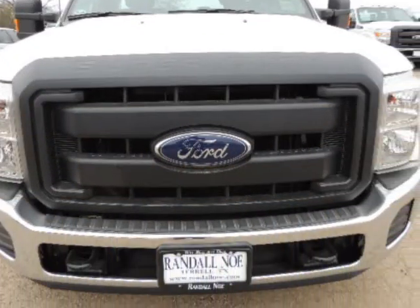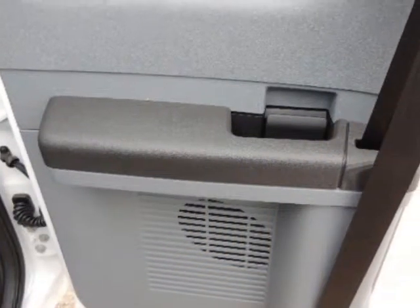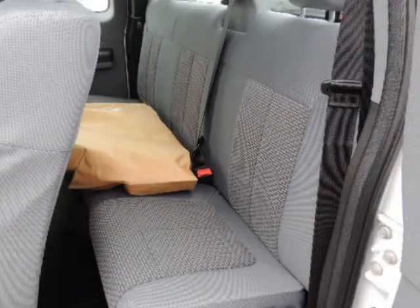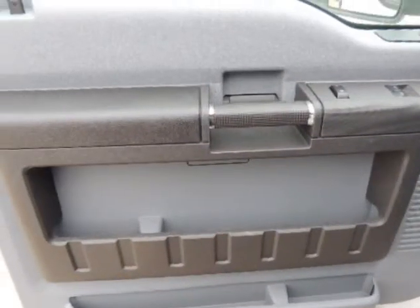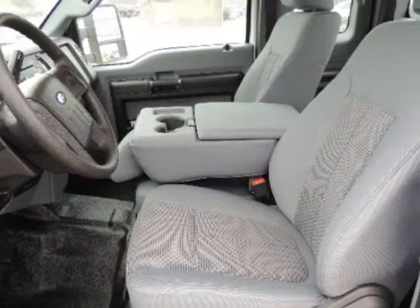These Super Duty models are made to serve an especially pure purpose — to reliably, safely, and confidently haul heavy loads or heavy trailers day after day. Best of all, these workhorses are actually quite comfortable, even luxurious in some cases inside.